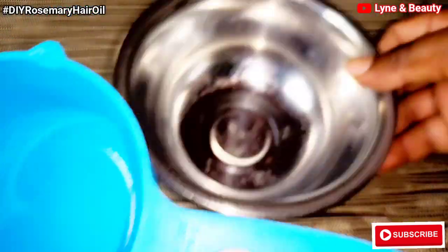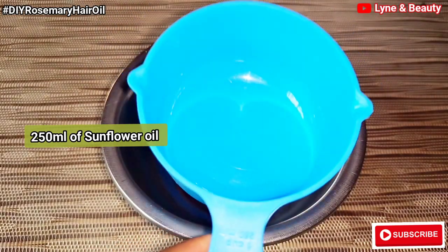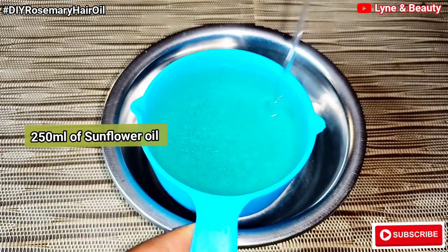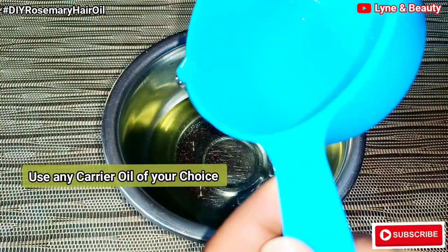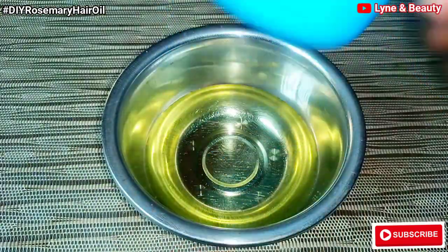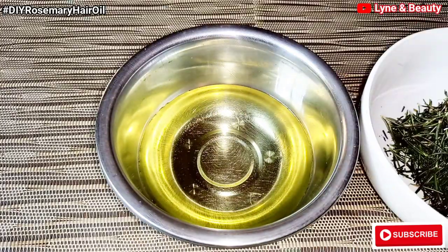This is the measuring cup I'm using to measure the oil. I'm going to measure 250 ml of sunflower oil — the cup is equivalent to 250 ml. About the carrier oil I'm using, I'm using sunflower oil, but you can use any other carrier oil of your choice. You can use grapeseed oil, olive oil, avocado oil, or any other carrier oil of your choice.